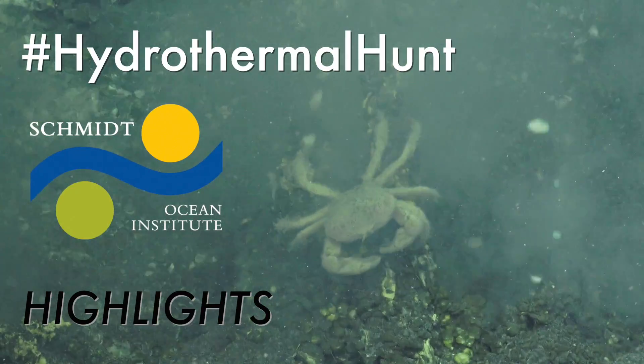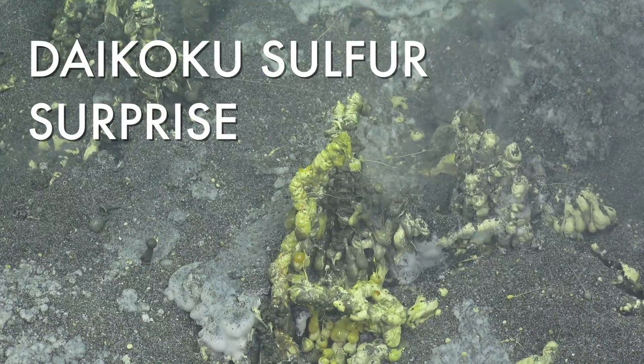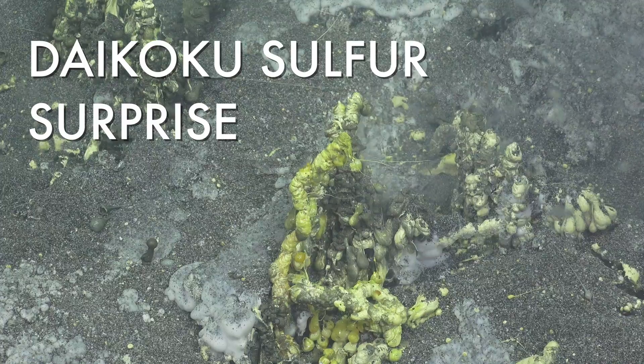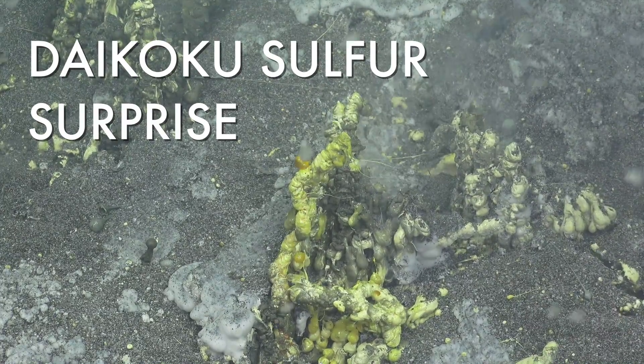Hi, this is Bill Chadwick from Oregon State University. I'm out on the Falkor. One of the things we saw at Daikoku Seamount that was really amazing was this tiny little sulfur chimney that was blowing bubbles basically.